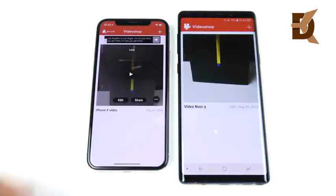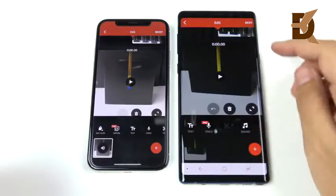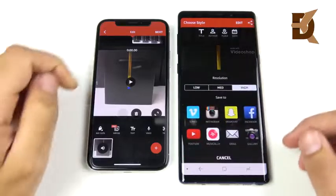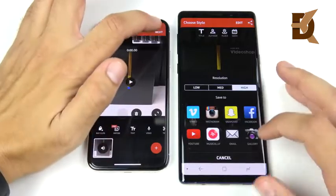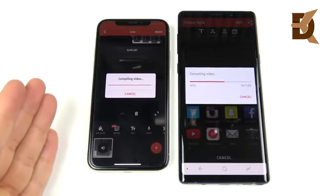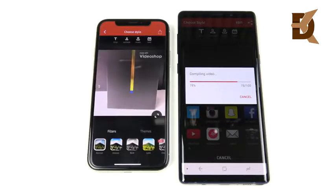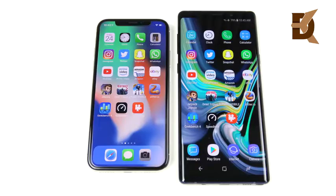Opening Video Shop on both devices to render a 1080p, one-minute video at high settings. Hitting share — three, two, one. The iPhone X takes the lead and finishes the render first, though the Note 9 is going very fast respectively. Video rendering is still faster on the A11, but the Note 9 is definitely not slow — you'll be able to render video quickly on it with no problem.